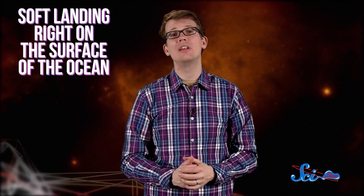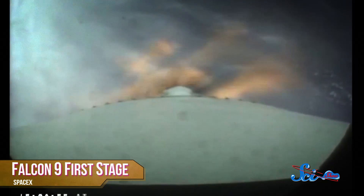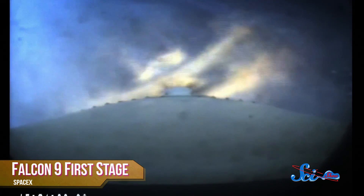The plan was for the rocket to make a soft landing right on the surface of the ocean and then tip over so that it would float on the water horizontally. In the first test in September 2013, the rocket went into a spin and the engines failed. During the next two tries in April and July of 2014, the system succeeded in slowing the first stage down before it hit the water.